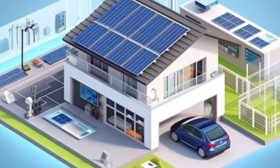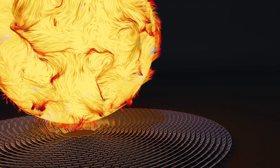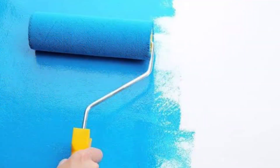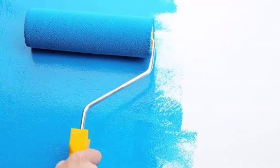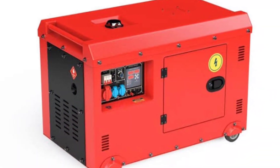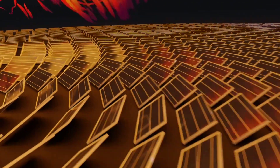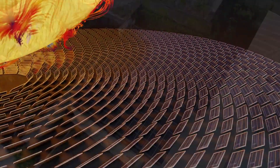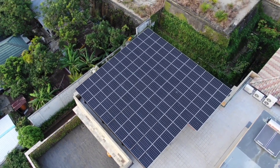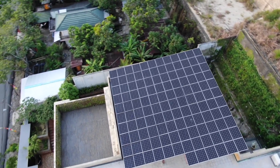And it doesn't stop at cars. This technology could be applied to a range of other industries, from building facades to even mobile devices. In the future, solar paint could be the answer to turning almost any surface into an energy generator. So while we're still a few years away from seeing solar paint in all Mercedes vehicles, this breakthrough is a glimpse into a future where solar energy isn't just something we capture on rooftops, but something we carry with us wherever we go.